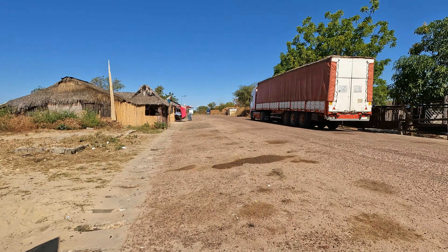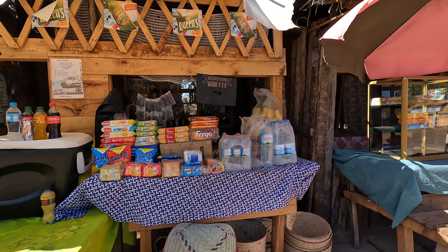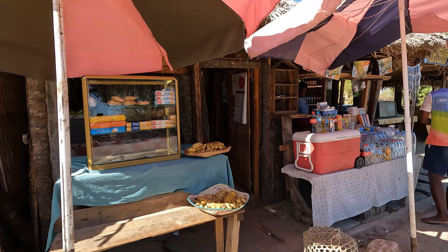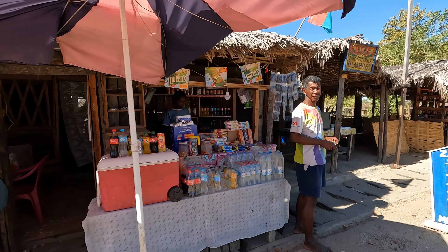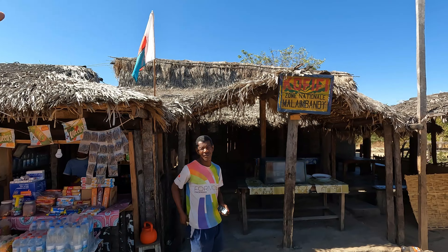You'll see large trucks come through these small towns. These are truck drivers — they'll stop at these restaurants or little hotels just to have a nap. People are selling crisps and things like this. You can see the roofs here are made from the palm.